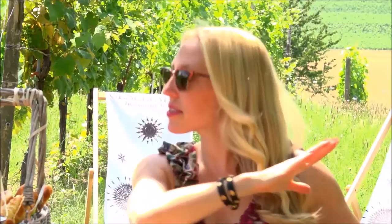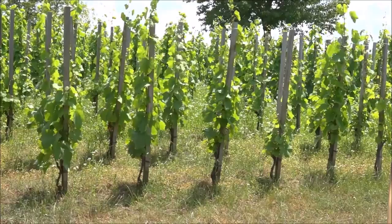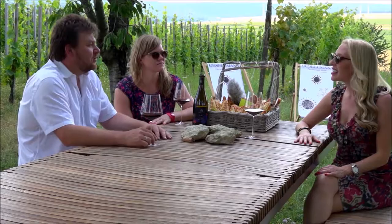I noticed you have the trellis system over there, but then you have something very unique behind you. We try to work in the old way again — the so-called Stoch Kultur. We just plant one vine on one stick, and we plant 10,000 vines per hectare. There's big competition among the vines, so the roots have to go deeper, and therefore the wine gets more character — more concentrated, more body and luscious. This is very unique for the Blaufränkisch; it gives the spiciness and the earthiness.